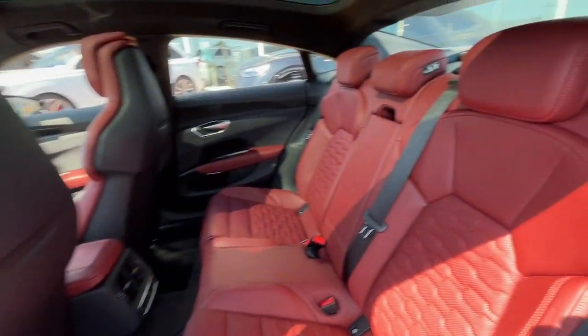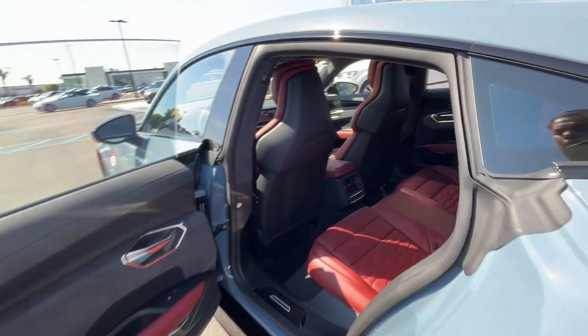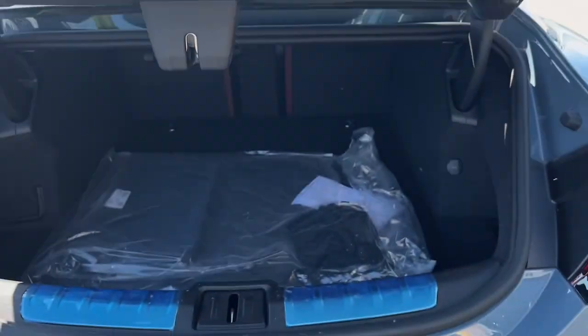Satisfy your hunger for performance and luxury in this future-focused e-tron GT. Come in for a test drive — our team will make it the best part of your day.